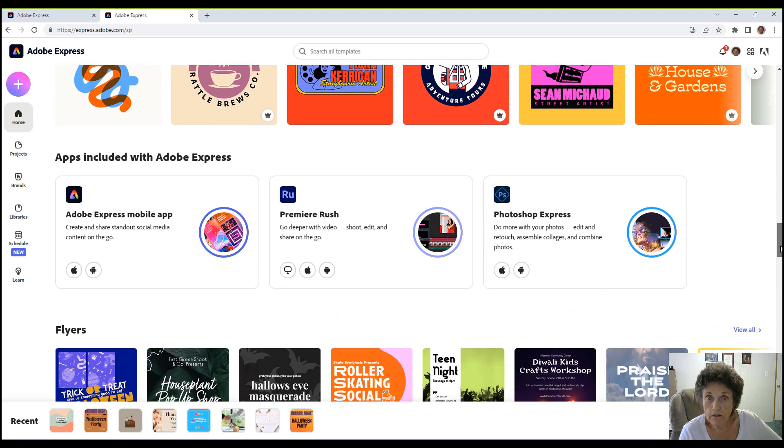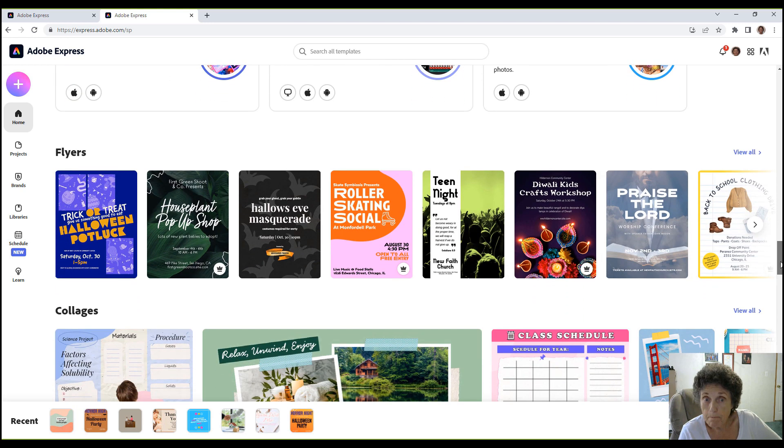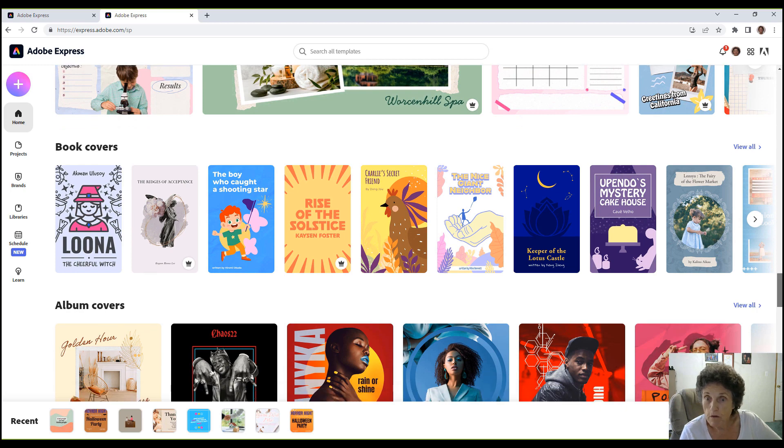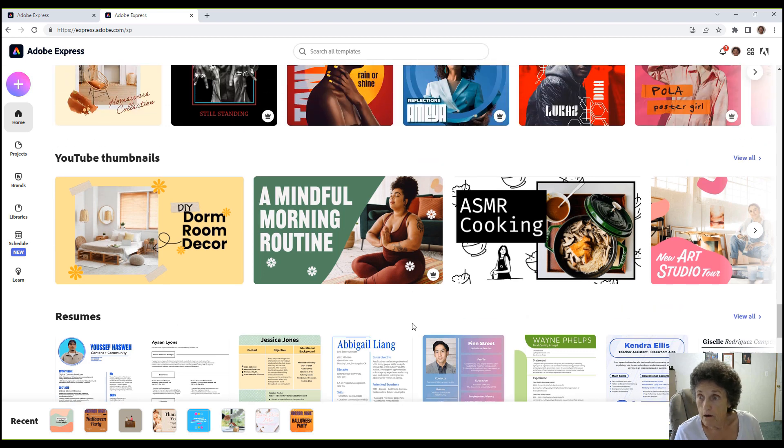Adobe tells you about other apps included with Adobe Express: the Adobe Express mobile app, Premiere Rush for deeper video editing — shoot, edit, and share on the go — and Photoshop Express. There are also tons of flyers, collages, book covers, album covers, and YouTube thumbnails. For example, a friend made a Friends of Hospice cover photo using Adobe Express.